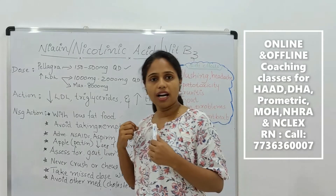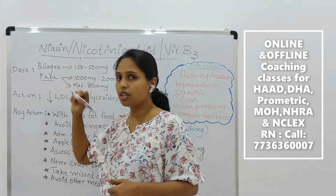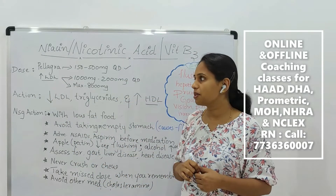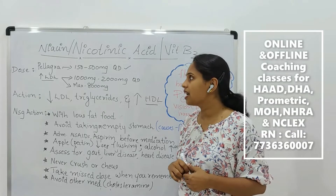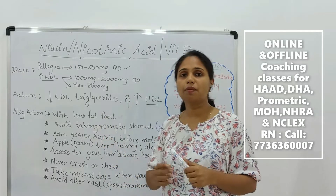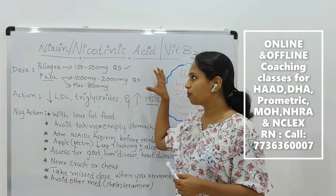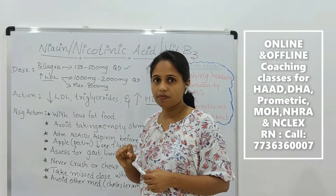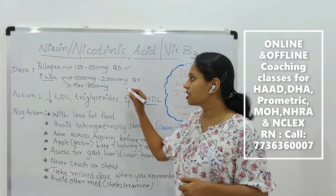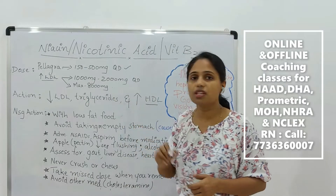If you are treating the condition of increased cholesterol, you have to give a high dose of vitamin B3, that is niacin — 1000 mg to 2000 mg per day. The maximum dose of vitamin B3, that is niacin, is 8000 mg.